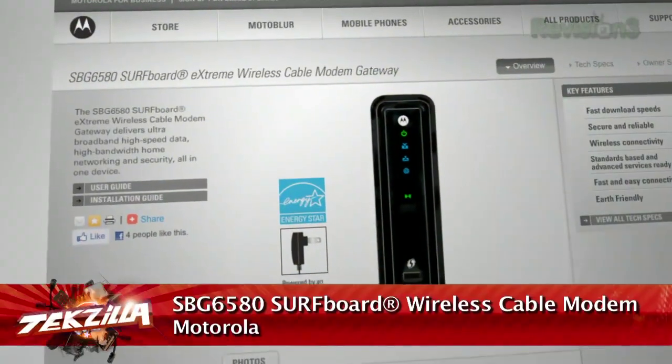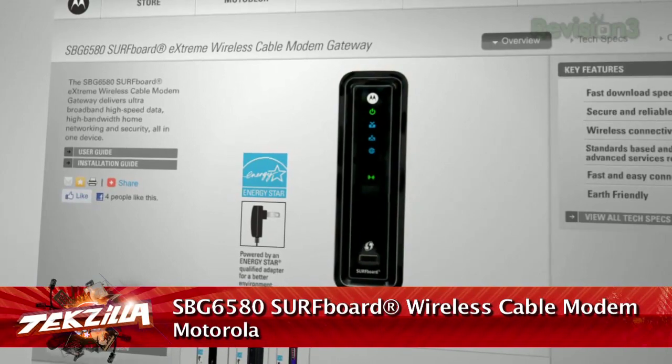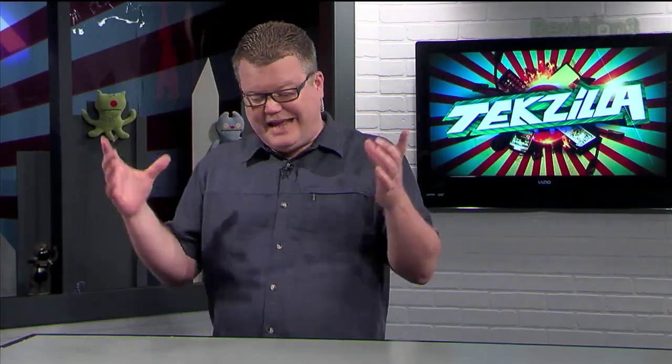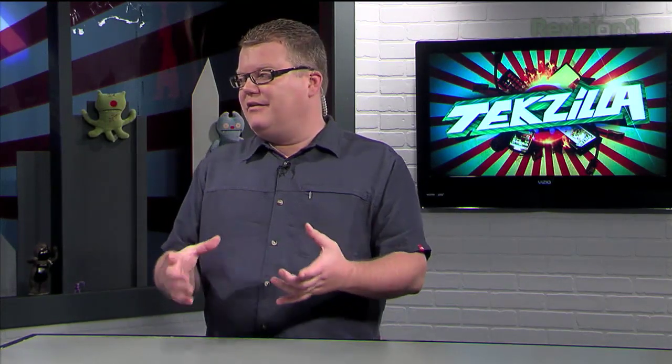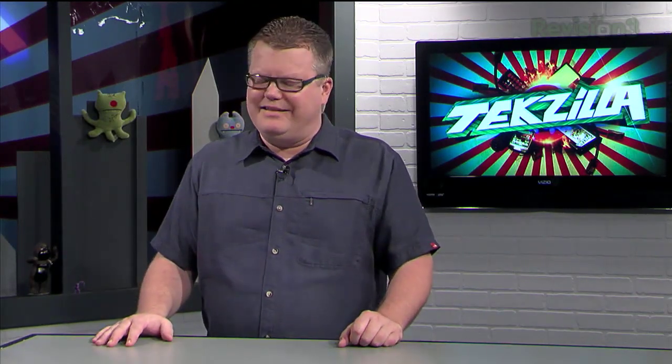Anyway, this particular product you're looking at is a DOCSIS 3 modem with a four-port gigabit switch and router built into it, as well as 802.11n Wi-Fi, so it is really everything in one. I'm a little leery about those all-in-one products, but it is compatible with most cable companies — at least with Comcast. All cable modems are essentially certified by the same organization, Cable Labs, which is run basically by cable companies.